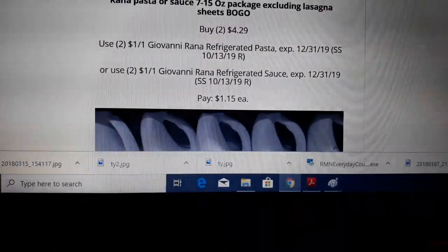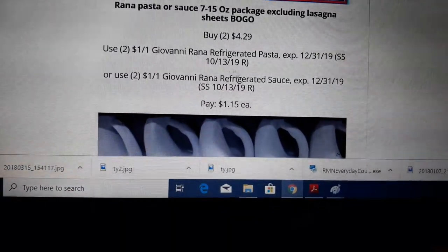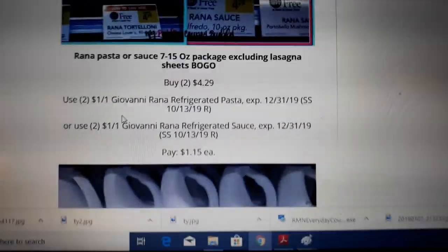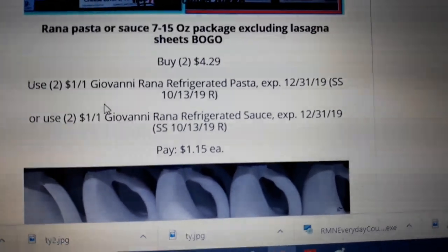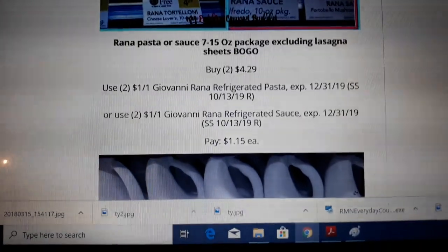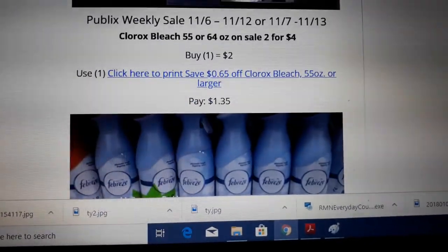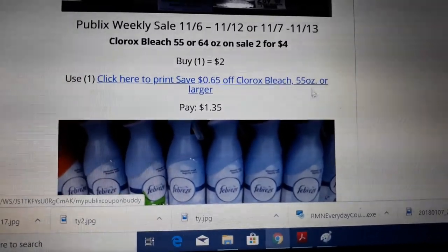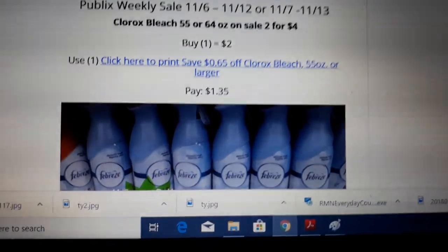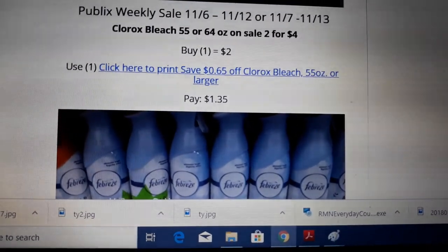Rana pasta is BOGO at $4.29. There's a regional coupon found in your SmartSource 10-13, so check your inserts now. If this is a deal you want to do, go order that coupon if you don't have it. Buy two at $4.29, use two of the $1 off one coupons, and pay just $1.15 for either the sauce or the noodles. Amazing deal on Clorox bleach next week — the 55 or 64 ounce jugs are on sale two for $4. We have a $0.65 off one Clorox bleach coupon making them $1.35 a jug — just click the link there. You may have to sign up on the Clorox website.